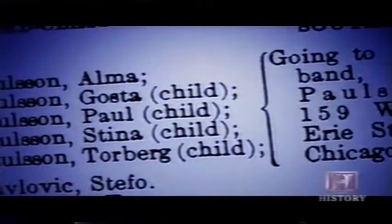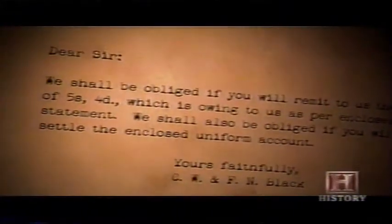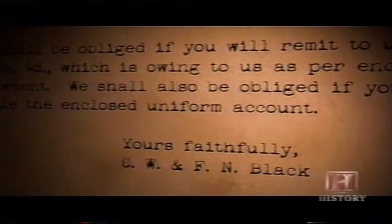Back at the wreck site, over the next weeks and months, hundreds of bodies are retrieved. On April 25th, Alma Paulsen, the young mother from Sweden, is recovered. Another body located is band leader Wallace Hartley. When he is laid to rest in England, thousands attend. The musicians' families receive tributes from all over the world — but from White Star's agent, they get only a bill for money owed for lost uniforms.